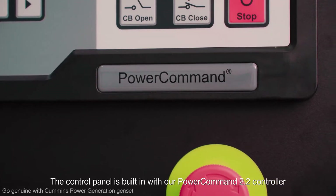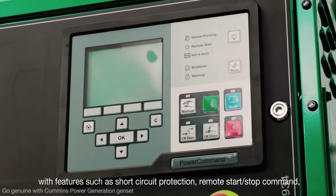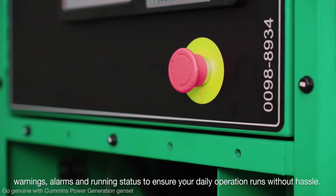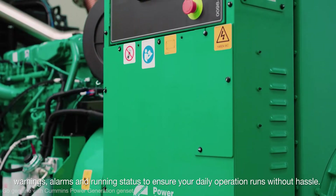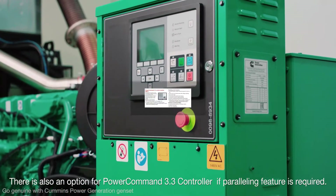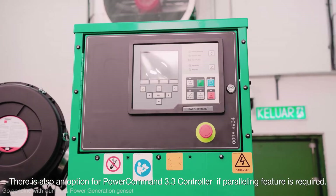The control panel is built in with our PowerCommand 2.2 controller, with features such as short circuit protection, remote start-stop command, warnings, alarms, and running status to ensure your daily operation runs without hassle. There is also an option for the PowerCommand 3.3 controller if a paralleling feature is required.